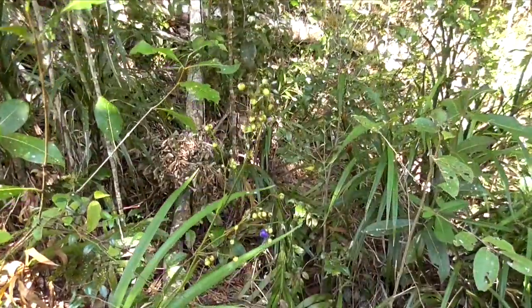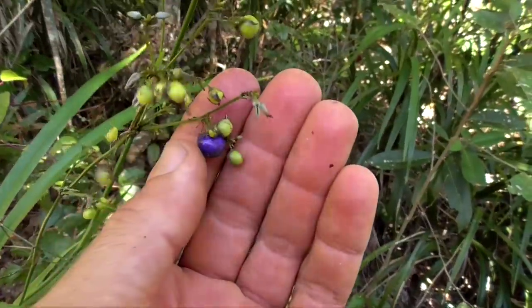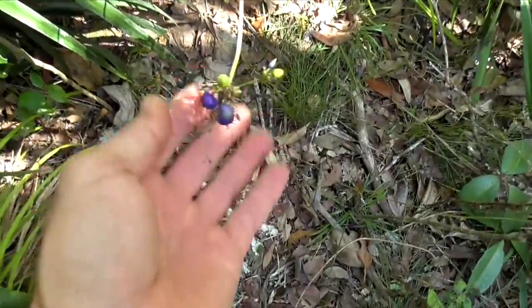Here we have dianella, or the flax lily. These are the leaves and that's the fruit there. I don't recommend you eat any little purple berries that you find in the bush, but I've eaten dianella before. It's like a really really sweet carrot taste — quite nice actually. I generally spit the seeds out because the fruit is the tasty bit and the seeds can be toxic or unpalatable. That's how the plant distributes its offspring around the forest.